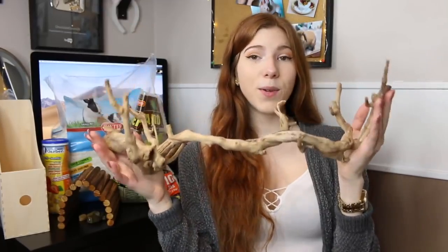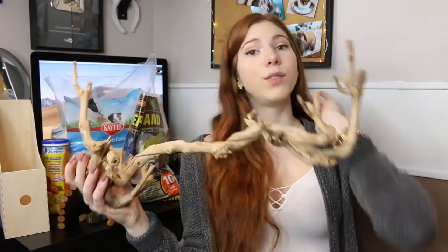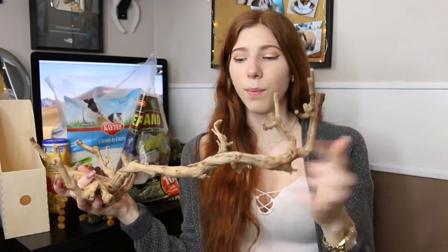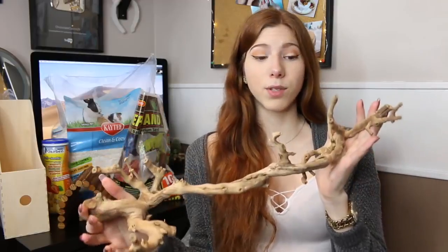The next product is grapevine wood, which is not made for hamsters but works perfectly, especially if you want to give your hamster a more natural cage. It's a great climbing surface, and you can hang little treats off the wood branches. These are just perfect for hamster cages.